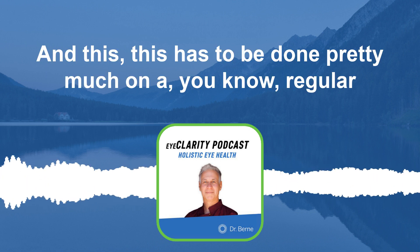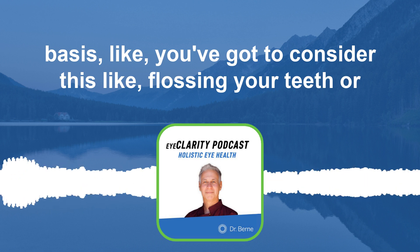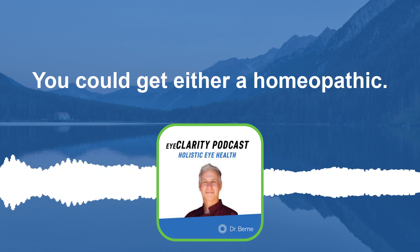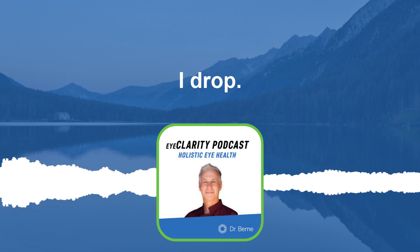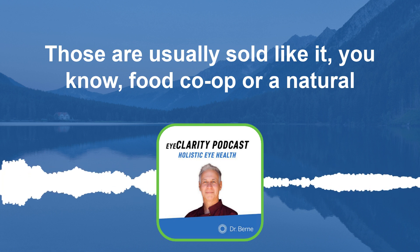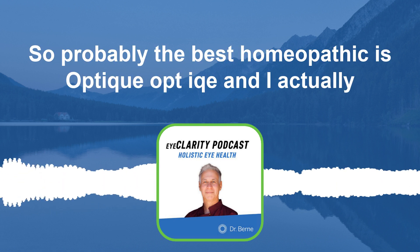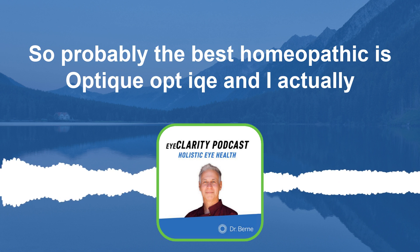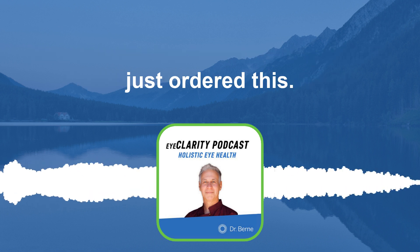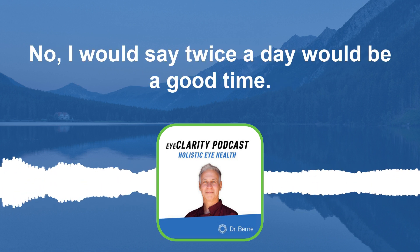This has to be done on a regular basis — think of it like flossing your teeth. You could get either a homeopathic eye drop, usually sold at a food co-op or natural grocer, or get it online. Probably the best homeopathic option is Optique — O-P-T-I-Q-U-E. I actually just ordered these. You want to use that eye drop about twice a day.